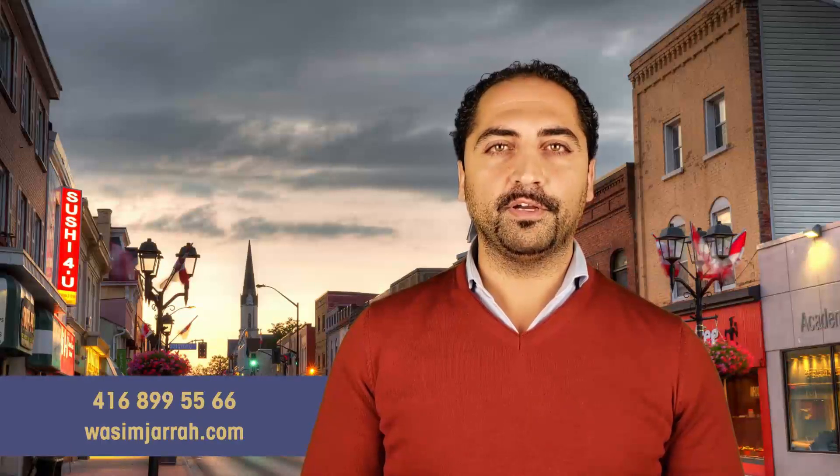Is this a property that shows the size you are advertising when someone walks in? Is it cluttered? People can't see the floor space and don't feel that this property is the size that you're advertising. Those are the three main reasons why your home is not selling today. If you have any questions, reach out to us at waseemjara.com or give us a call at 416-899-5566.